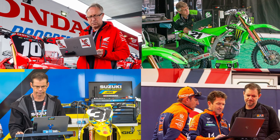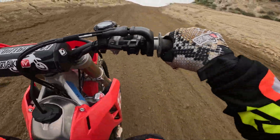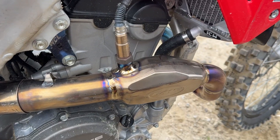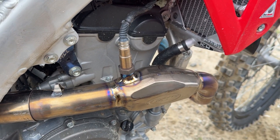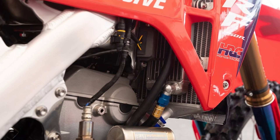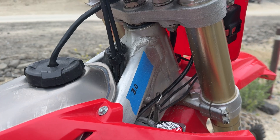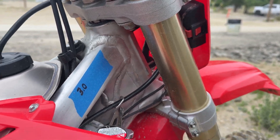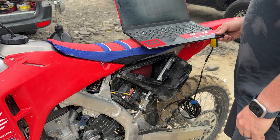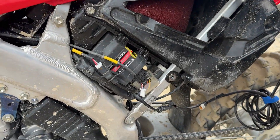Here's the secret of what all the top teams do to their bikes to make them run perfect. Right here is the first thing you're going to notice — this is an O2 sensor that's welded into the header of the exhaust. Any of the top teams will have this to get their data acquisition, which will be some type of device like this in their bike. This bike is my bike, and I got the pro treatment — we have the dual injector going on.